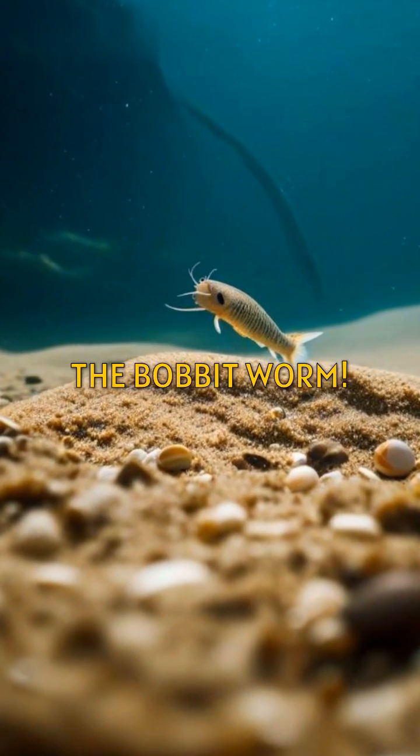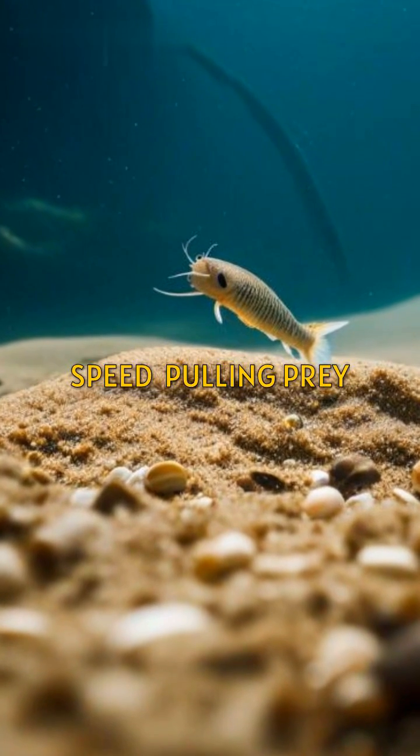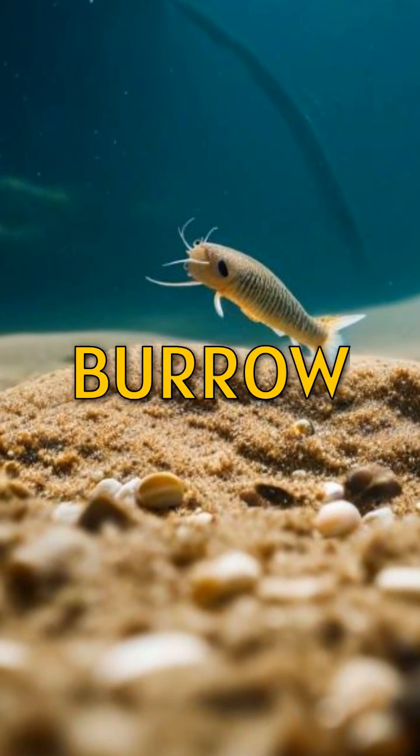Lastly, the bobbit worm. Hidden in the sand, it strikes with incredible speed, pulling prey into its burrow.